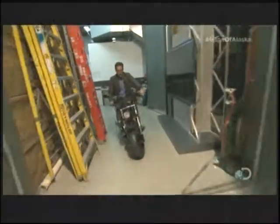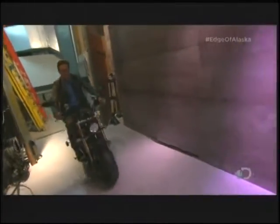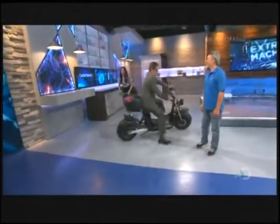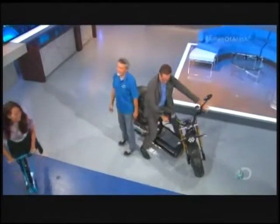Love my job. This is too cool. I just have to not hit the guest. Don't hit the guest. What are you talking about? Don't hit the guest.